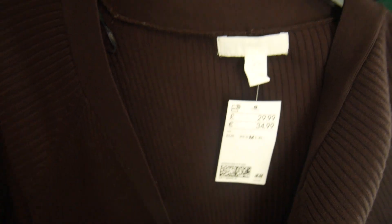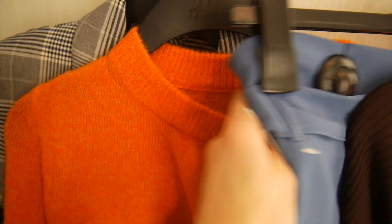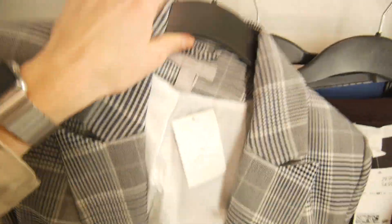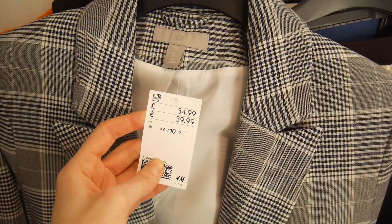Pricing: the dress is £29.99. The blue trousers are £24.99 in a size 10. The orange jumper is £24.99 in a size medium. And the checked blazer is £34.99.